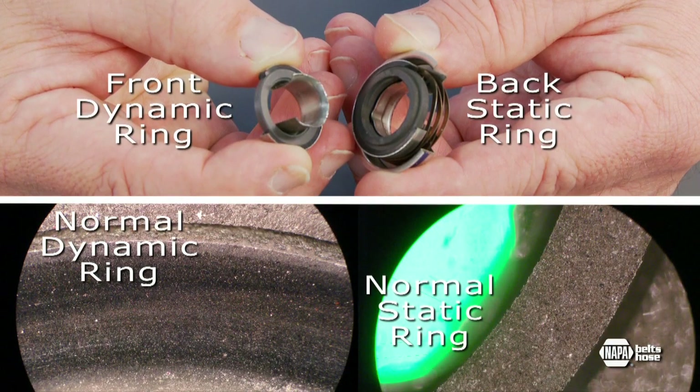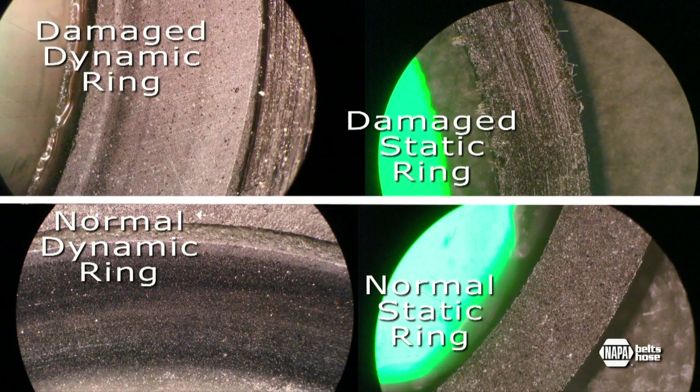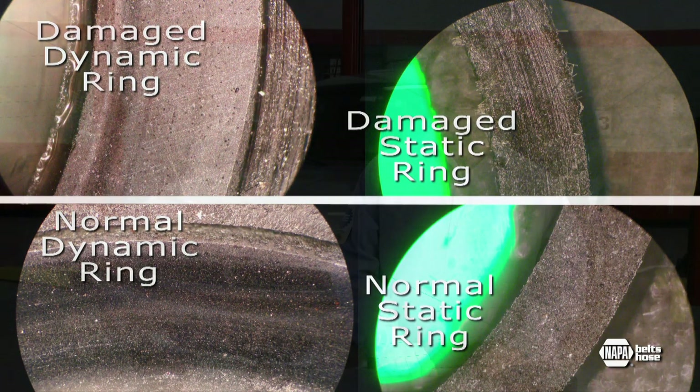Notice the highly polished surfaces on this new seal. By comparison, here is a water pump seal that has been damaged by contaminants in the cooling system. These scratches on the seal face allow coolant to leak past the seal and out of the weep hole, potentially damaging the bearings and leading to premature pump failure.